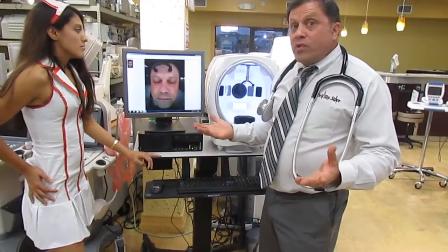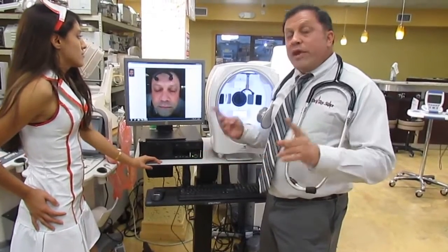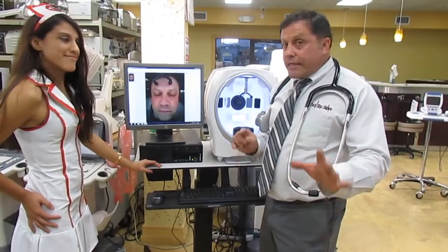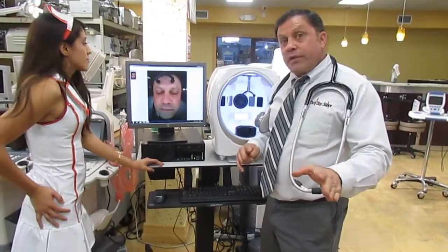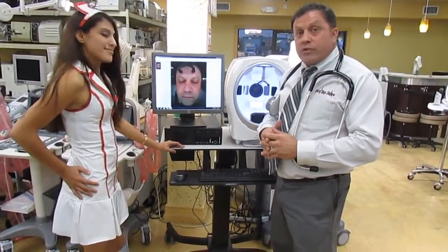If you use it, you're going to make more money. We do the training — there's no extra charge for the training, that's all included. We ship it direct to your facility, and the training can be done right over the phone. So call the Doctor's Toy Store today.